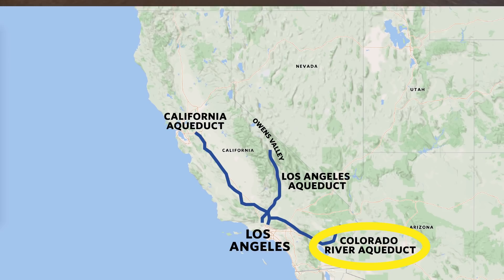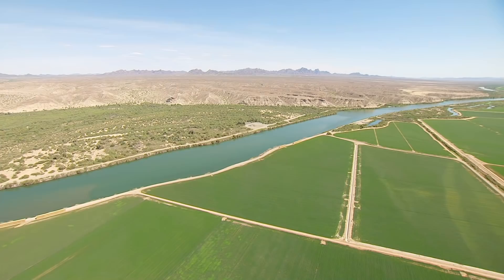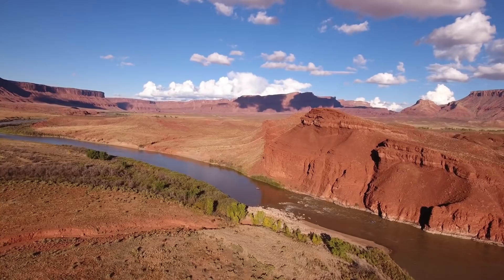L.A. also relies heavily on the Colorado River for water. The river passes through seven U.S. states and two Mexican states, and by the time the river reaches the Gulf of California, there's no water left. Every drop is accounted for and used in the dry southwestern U.S. and northern part of Mexico. Future growth in Los Angeles will be limited by its access to water, and climate change increases the amount of fresh water that is evaporated, meaning rivers like the Colorado are literally disappearing into thin air.